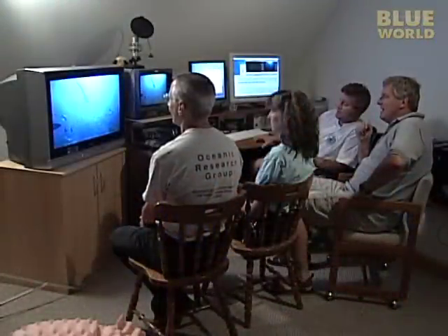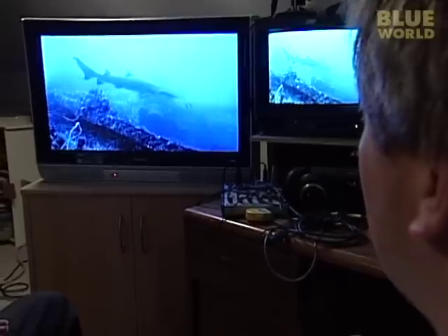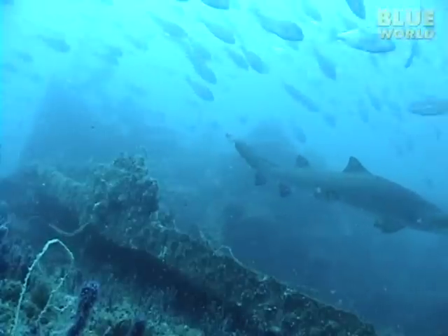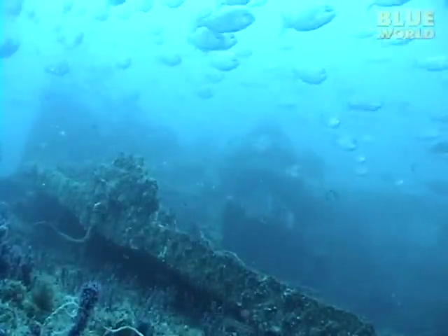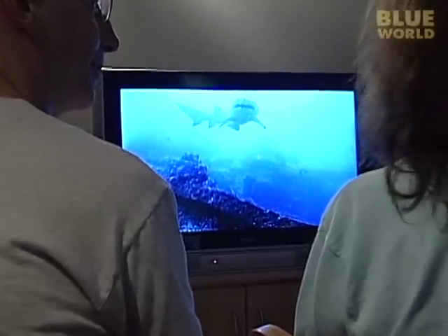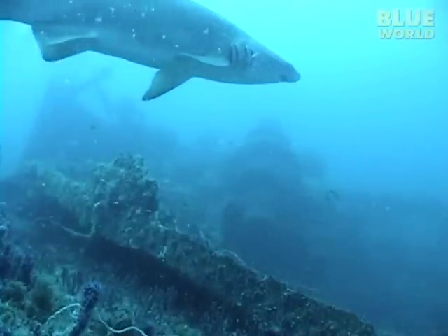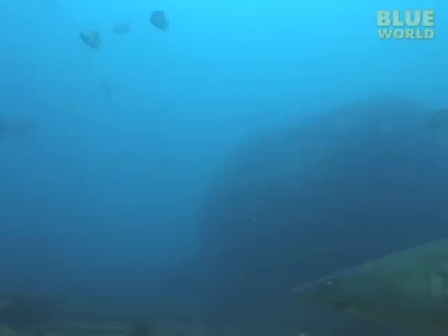Later we look at the tapes to see if the cameras caught anything. What's surprising is that I really expected to see something different with the unmanned cameras. When we're not down there, there are no divers — they should be doing something. But they're doing the same thing, which is nothing.